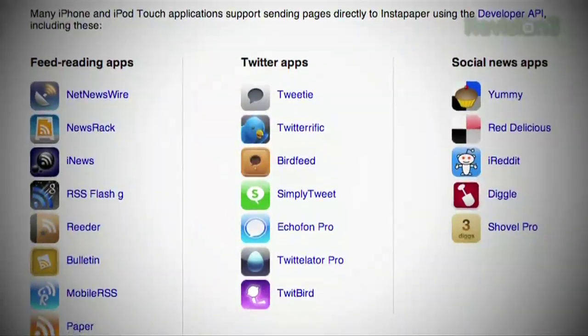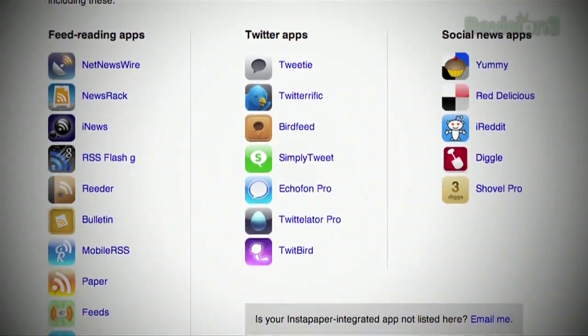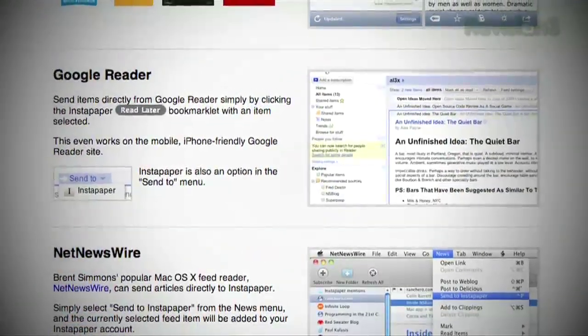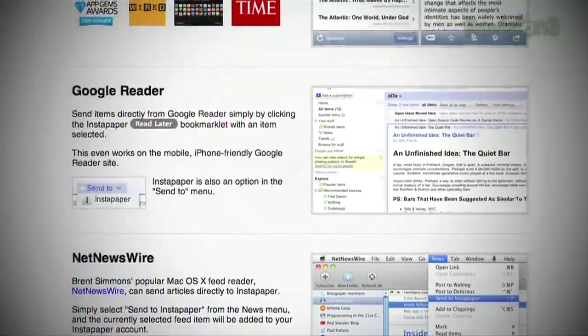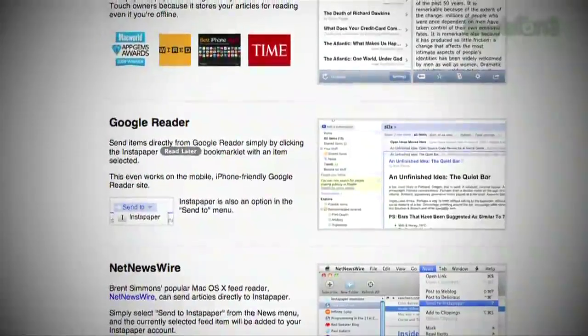With the ability to send links from tons of social networking sites, Twitter clients, and even another bookmarklet that you can use to view websites in Instapaper mode right in your browser, you can get tons of mileage from this service. So if you're looking for an easy and elegant way to stay on top of all your news feeds, try Instapaper today.